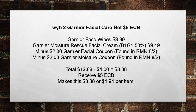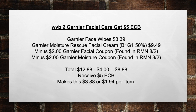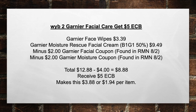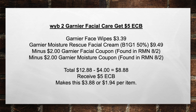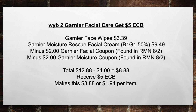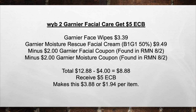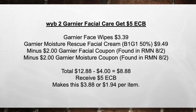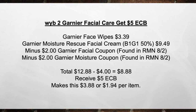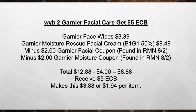Next, we're going to buy two Garnier Facial Care products and get a $5 extra care book. Pick up Garnier Face Wipes for $3.39, pick up a Garnier Moisture Rescue Facial Cream buy one get one 50% off, so that's $9.49, minus a $2 Garnier Facial Coupon found in the RMN on A2, minus a $2 Garnier Moisture coupon found in the RMN on A2, bringing your total from $12.88 minus $4 in coupons equals $8.88. Then you're going to receive a $5 extra care book, making this $3.88 or $1.94 per item.